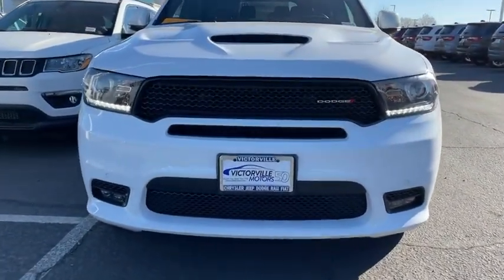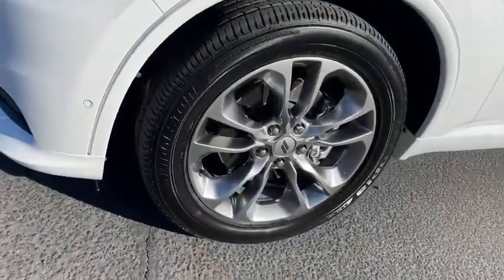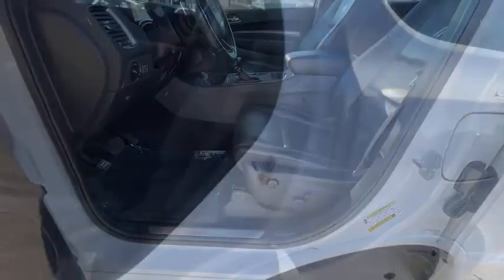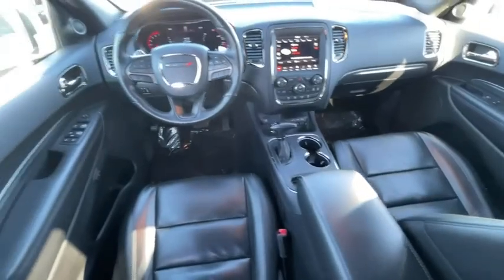Universal garage door opener, compass, power windows, security system, fog lights, trip computer, rear window defroster, heated front seat, electronic stability control, heated steering wheel, and panic alarm. Take this vehicle for a spin and see why so many shoppers are now proud owners.